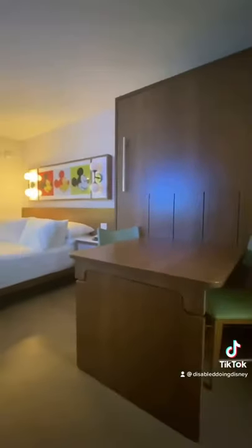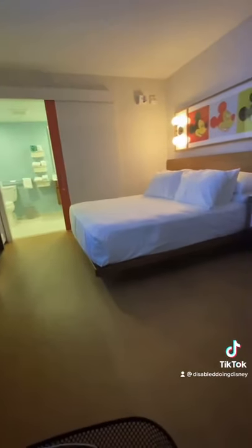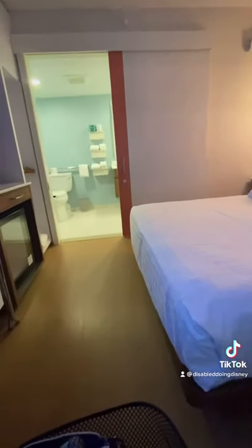So this is a Murphy bed. And then our bed is a little bit lower so that it's handicapped, like wheelchair height. So there's no under bed storage there.